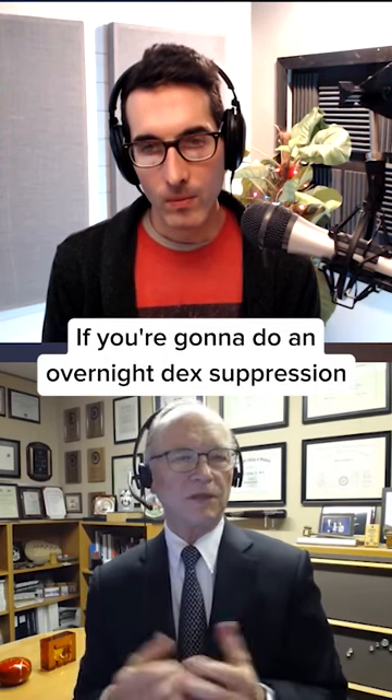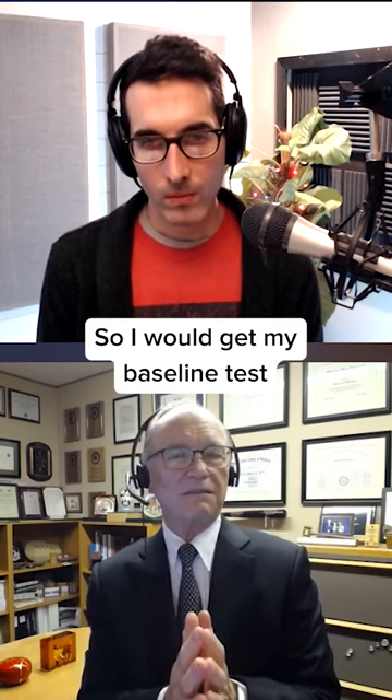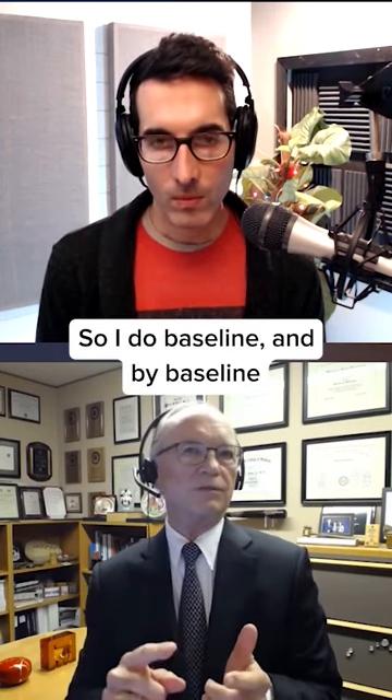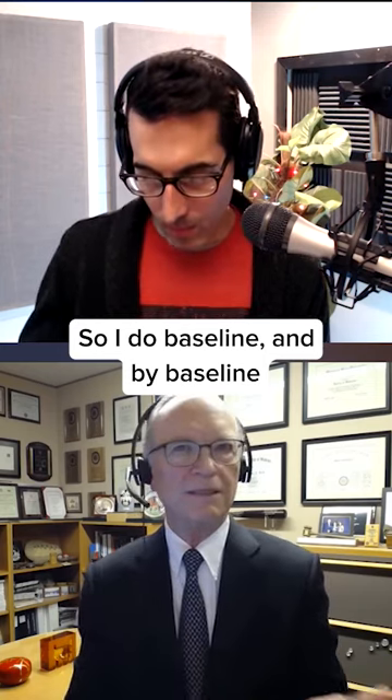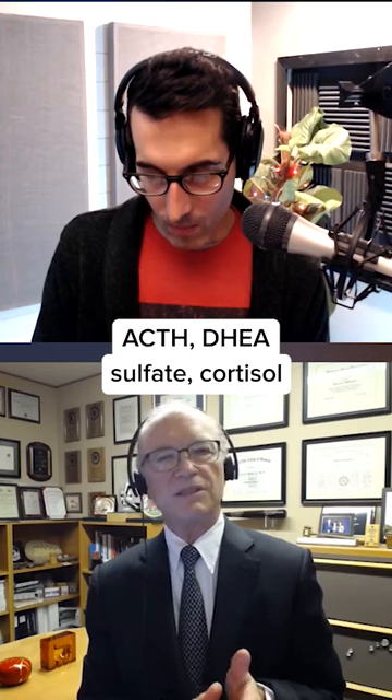You can't do that if you're going to do an overnight dex suppression. So I would get my baseline tests in this hypertensive patient. By baseline, I typically mean AM labs for ACTH,